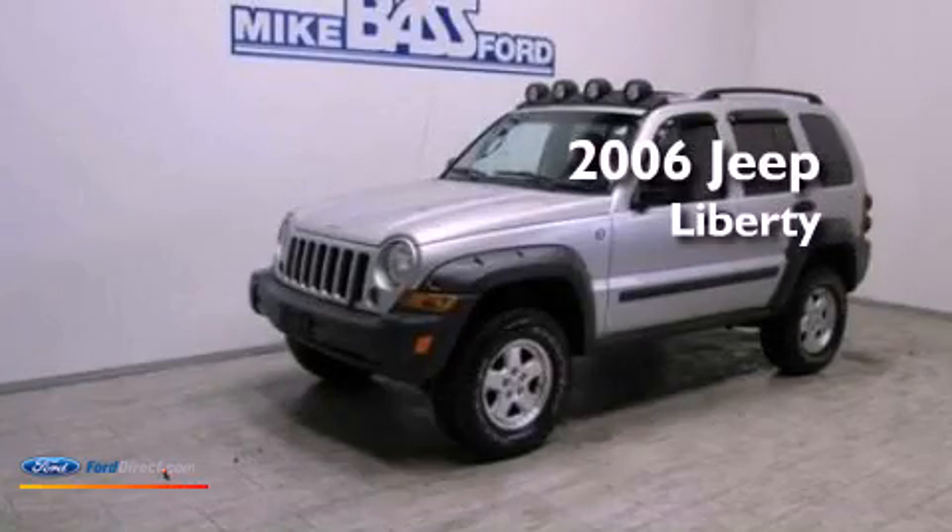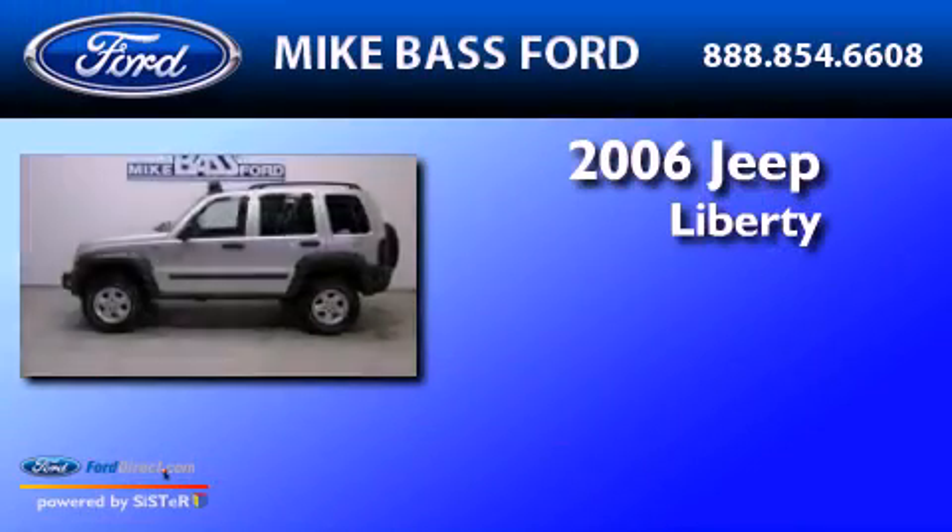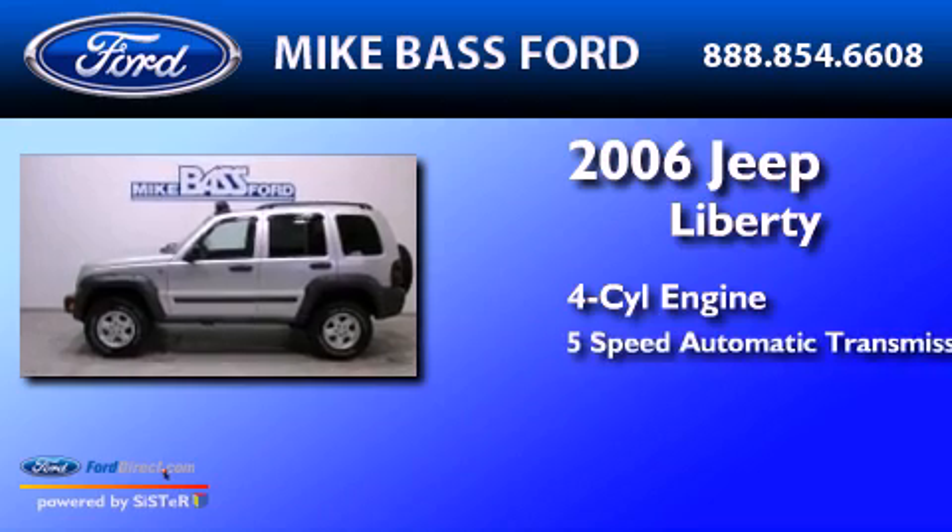This is a 2006 Jeep Liberty. It has a four-cylinder engine and a five-speed automatic transmission.